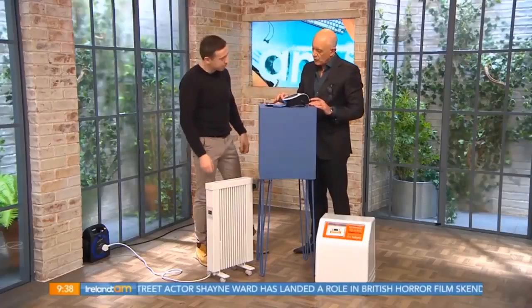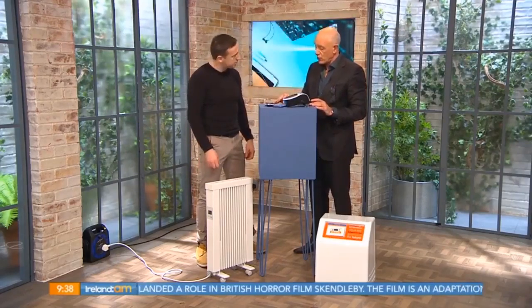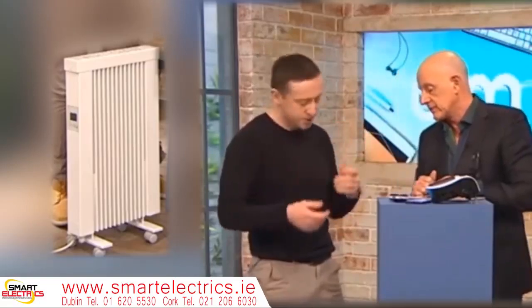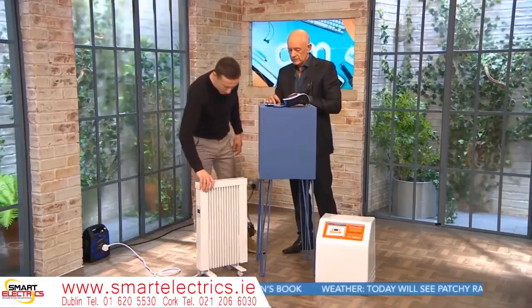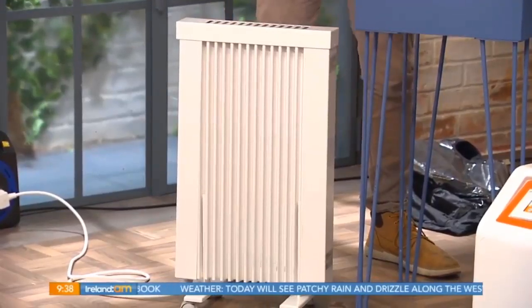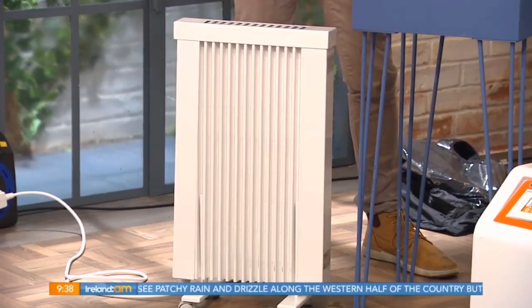The Lucht app-controlled electric radiators start at around €400. This is to replace existing central heating systems. It's called a Lucht and it's from Germany. It has a 15-year guarantee and is very much designed to replace what we currently use out there.